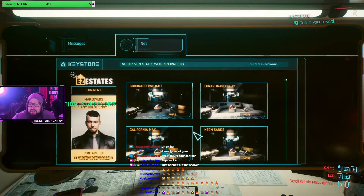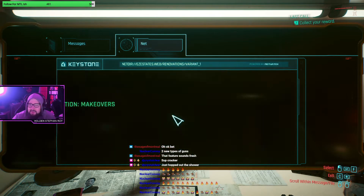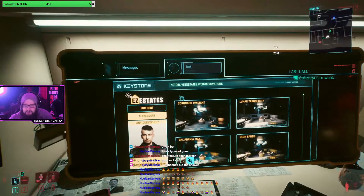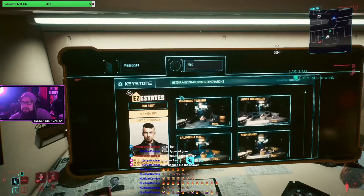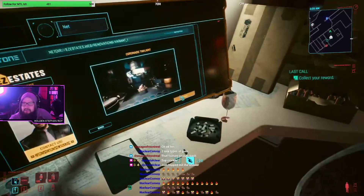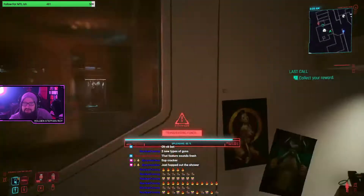Oh my gosh, look at these makeover options. Let's see how much money I have before I blow it all on makeover options. I have 222,000 - I'm rich. Let's buy the Coronado Twilight and see how this works.